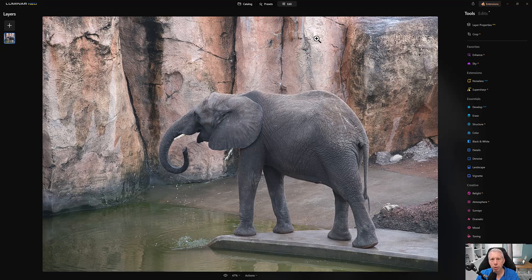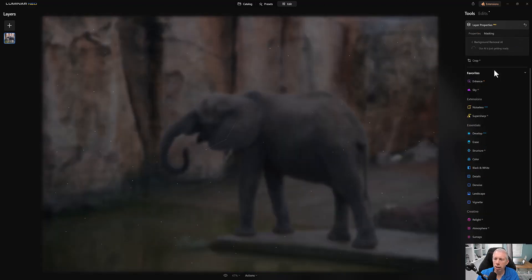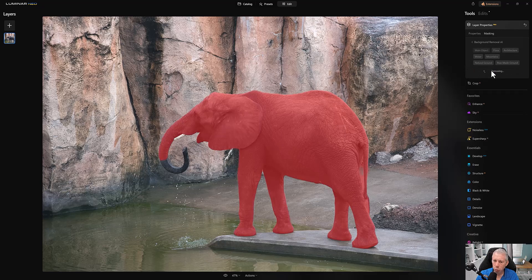Now let's try something more complex — the elephant. Layer Properties, Masking, Background Removal AI. The AI makes its selection and right away we can see problems: part of the trunk is not selected, the tusk isn't selected, and there are issues at the bottom. Here's my problem with this tool: there's no easy way to fix the selection before committing.